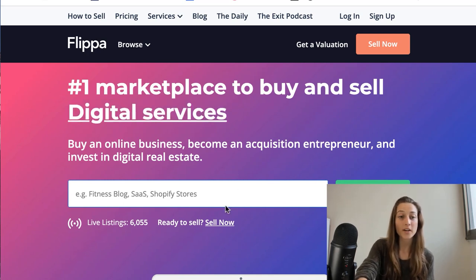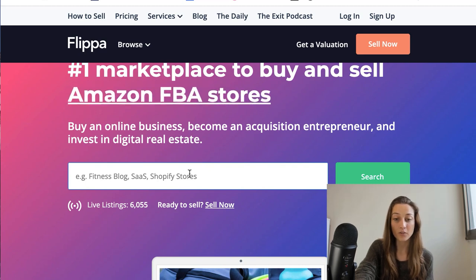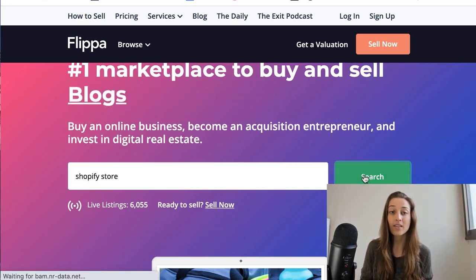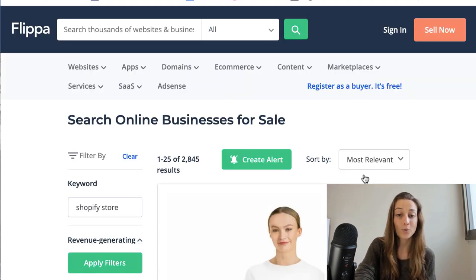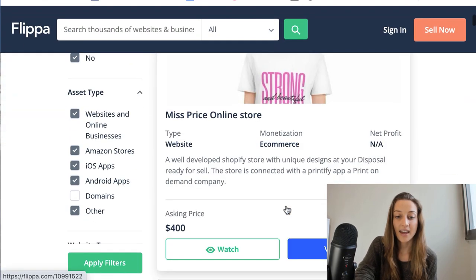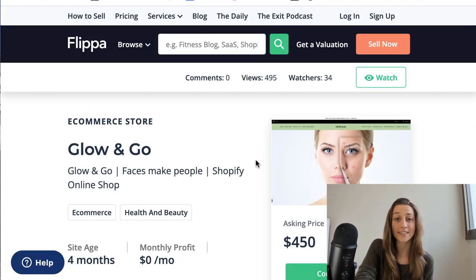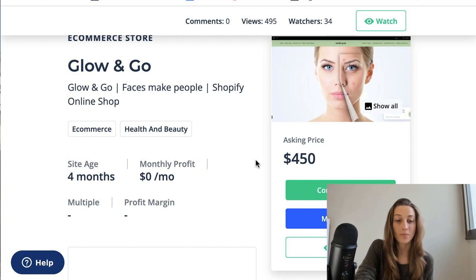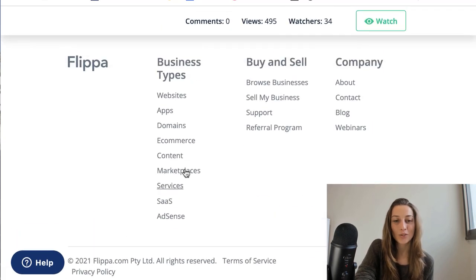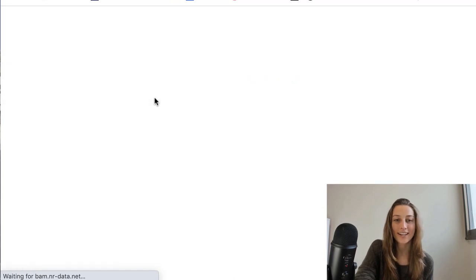The second website for buying e-commerce stores is Flippa. On Flippa, you can type 'Shopify store' in the search bar and see what comes up. There are a lot more filters and customization options here, and right now you can already see over 2,800 results to choose from. On the listings, you'll get more information such as how old the website is, what their monthly profit is, and their average profit margin. You'll want to look for ones with a bit more detail, but you can go through the whole list to see which ones will work for you.